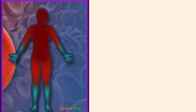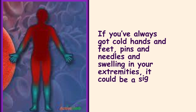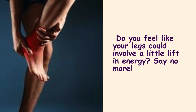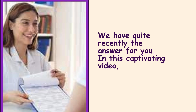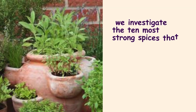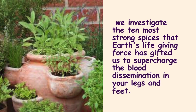If you've always got cold hands and feet, pins and needles, and swelling in your extremities, it could be a sign of poor circulation. Do you feel like your legs could use a little lift in energy? In this video, we investigate the 10 most powerful herbs that nature has gifted us to supercharge the blood circulation in your legs and feet.